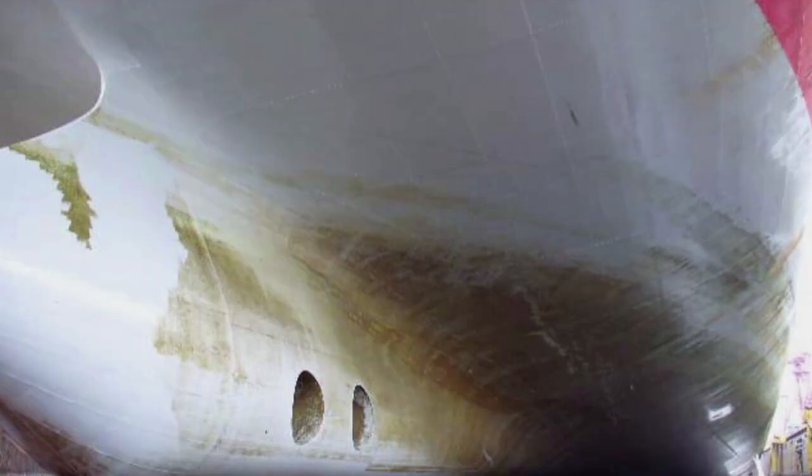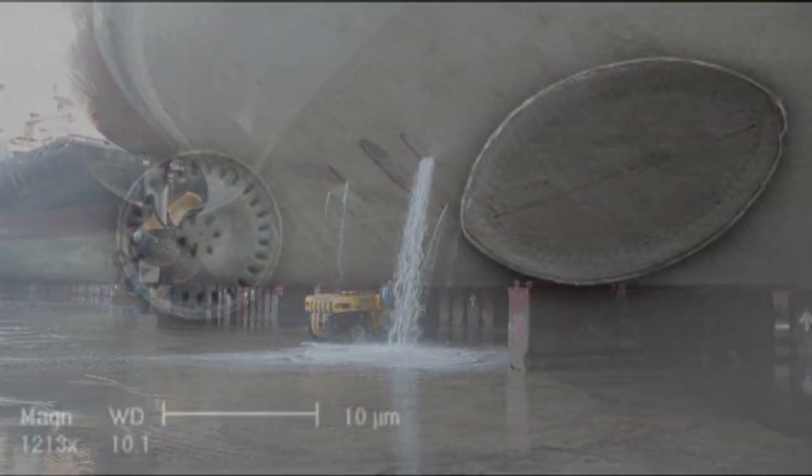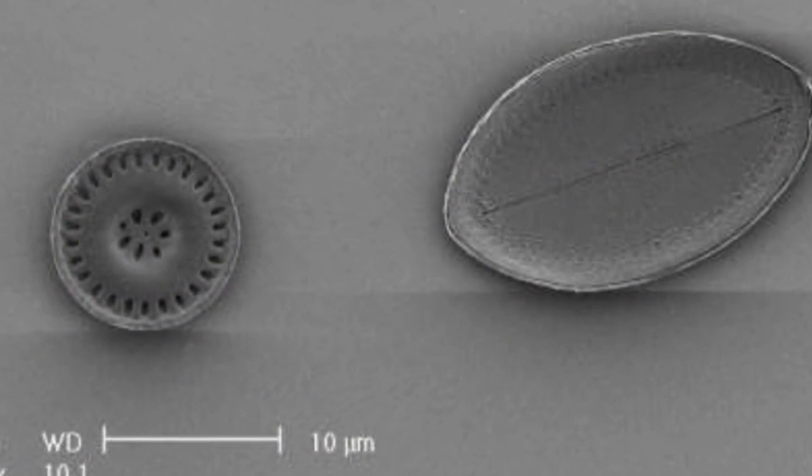Slime is the term that industry and boat owners use to describe biofilms, which are slimy substances that grow on immersed surfaces. They come in all sorts of shades and colours, and can include bacteria and microalgae such as cyanobacteria and diatoms. These organisms secrete a sticky matrix of extrapolymeric substances — EPS for short.